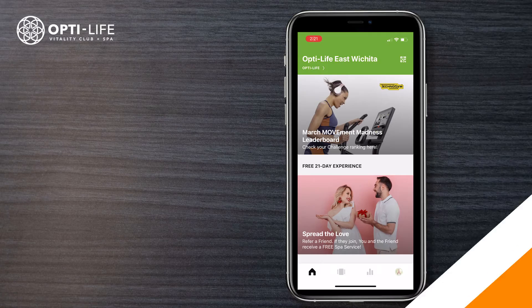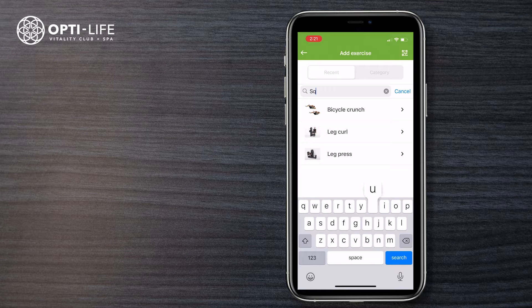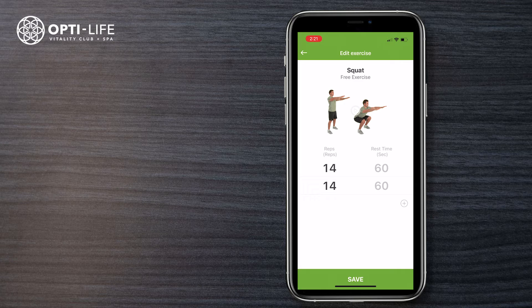The third and final way to earn moves for this challenge is by manually inputting activities completed at the facility through the Opti-Life app. It's important to remember that only moves earned at the Opti-Life facility will count towards this challenge.